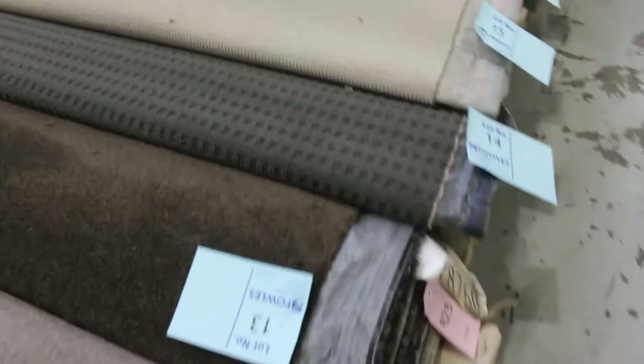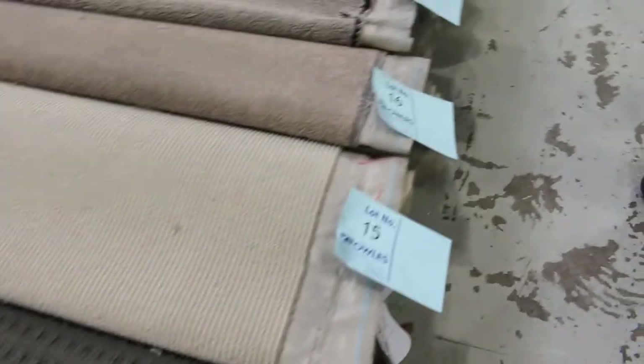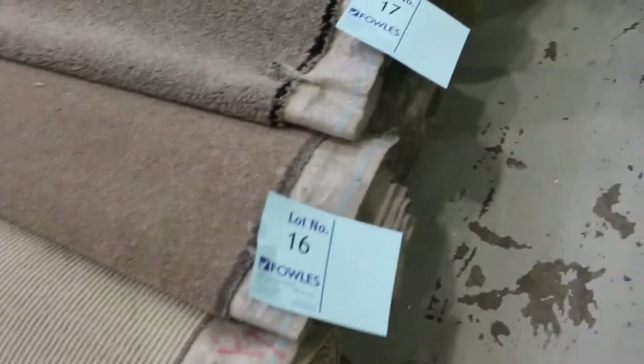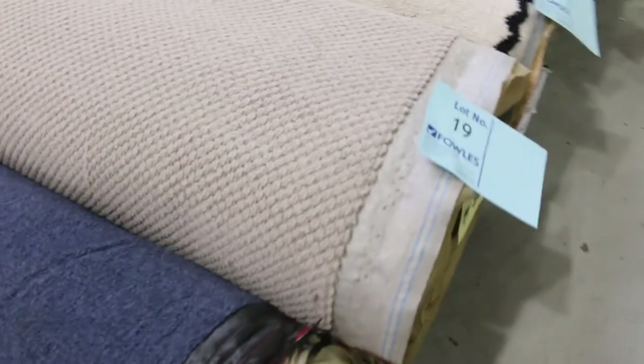Most of these rolls are between 4 and 10 broadloom metres. We'll always talk broadloom metres with carpets — a broadloom metre is a metre by 3.66 metres, that's the width of it. So if you've got a 10 broadloom metre roll, that means you're getting 10 metres long by the width of 3.66.